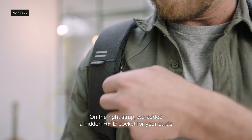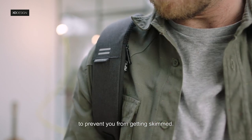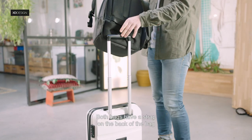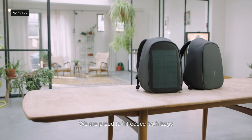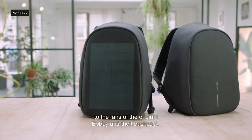On the right strap, we added a hidden RFID pocket for your cards to prevent you from getting skimmed. Both bags have a strap on the back to easily and safely mount the bag onto your rolling luggage. We are proud to introduce both bags to the fans of the original Bobbi Anti-Theft Backpack.